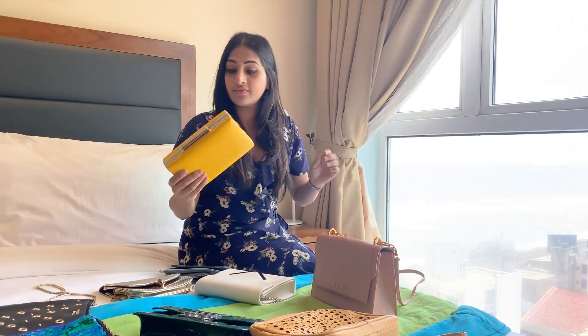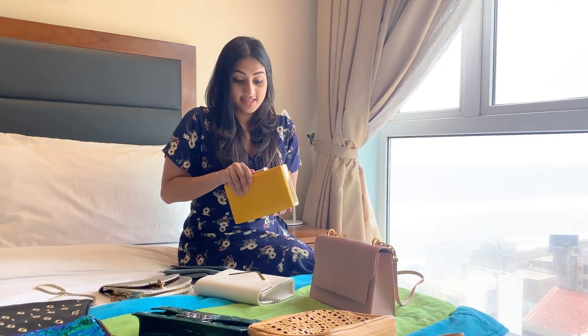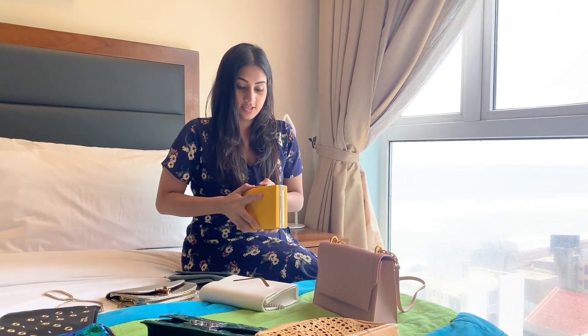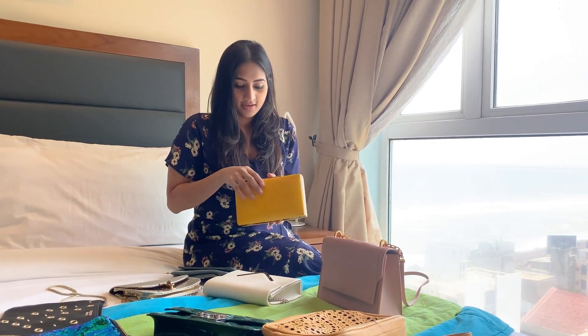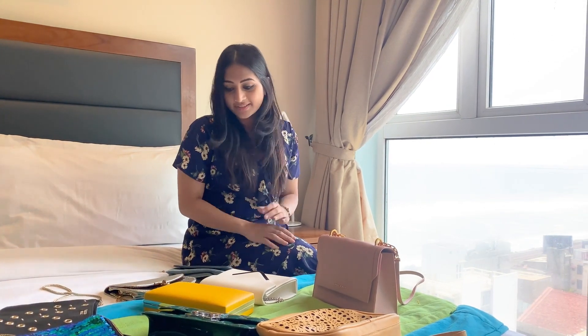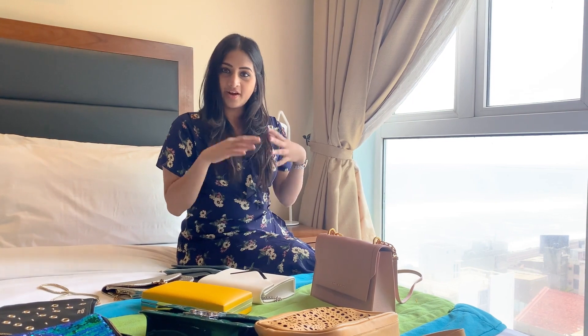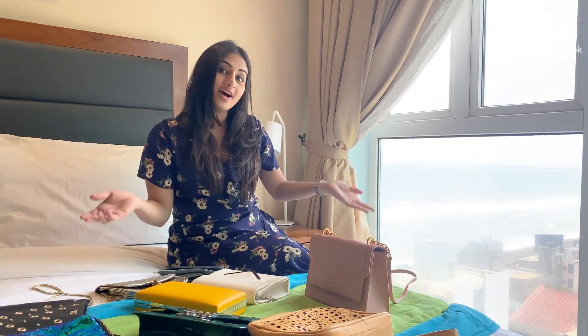And this is also gifted to me by my best friend. Since I love yellow, she made it a point to give this yellow clutch to me. I actually still didn't use it, so I'm hoping to do so soon. I love carrying my bags, matching my bags, my shoes, and my entire outfit.